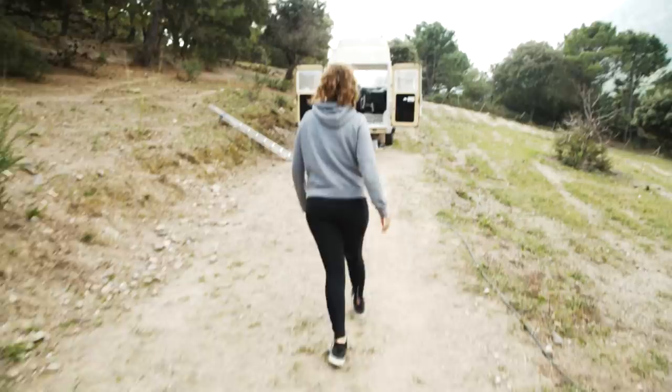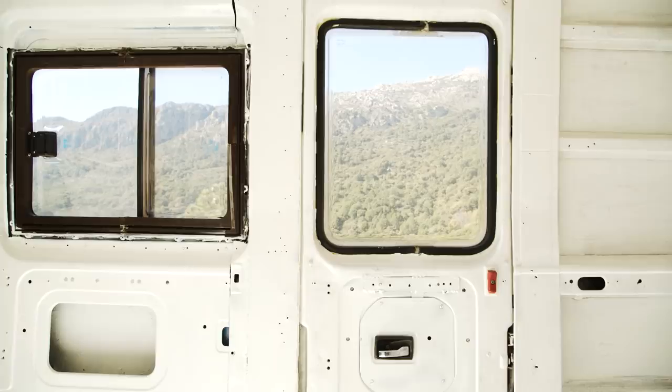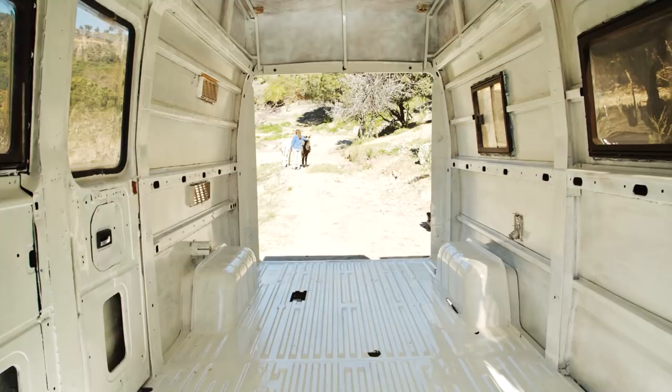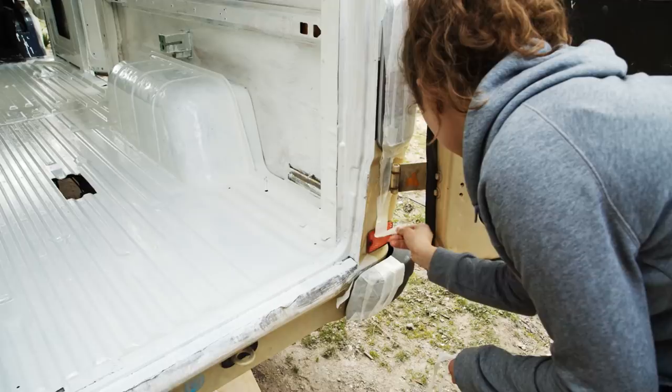Wow, look at that — no rust is going to spread on this van. This is so amazing. You did so much yesterday. Peeling the tape up is so satisfying. It's so amazing.